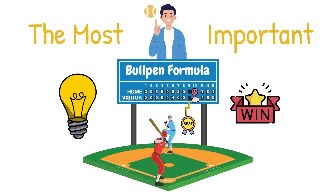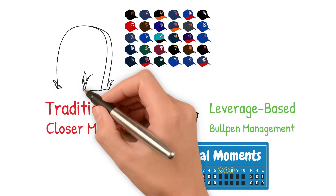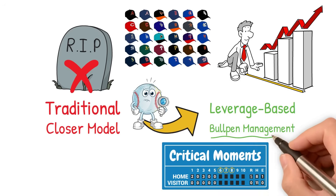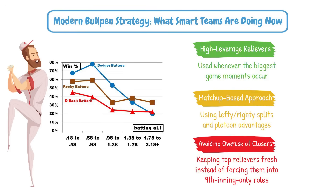The 9th inning isn't always the most important — sometimes the game is decided long before then. Smarter teams understand that leverage index is key, deploying their best relievers in the most game-changing situations and not just when the 9th inning rolls around. Does this mean the traditional closer role is dead? Not entirely. But as teams evolve, we're seeing bullpens built around flexibility, matchups, and leverage — and that's leading to smarter, more effective bullpen management.